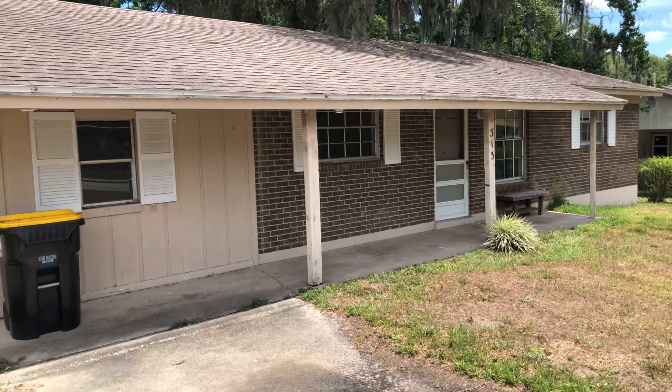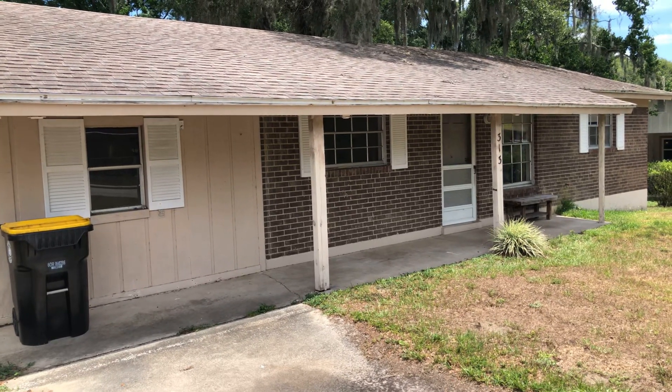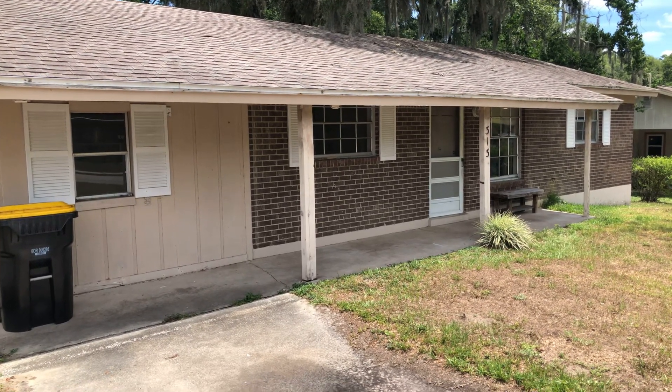That's it — thanks for watching. If we do get the property, I'll link a video once we're inside and once the job is done. Thanks for watching.